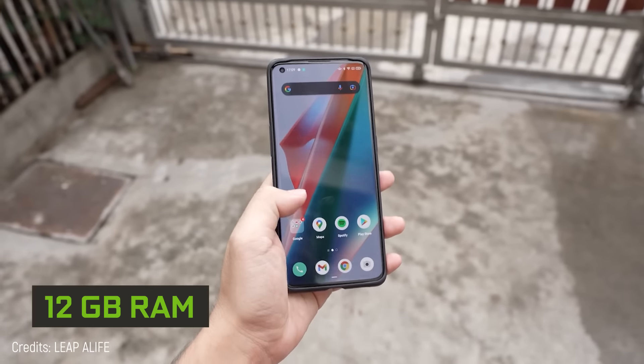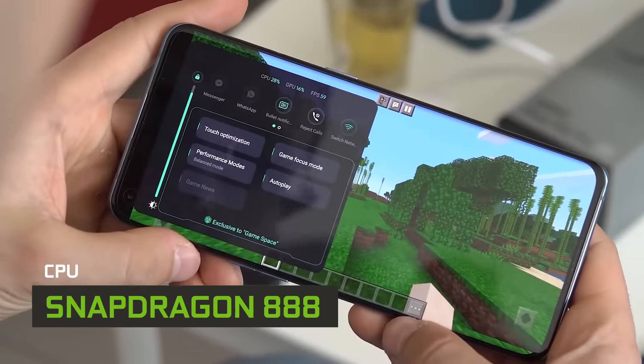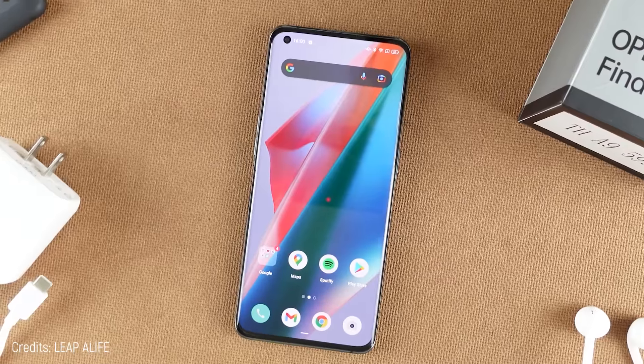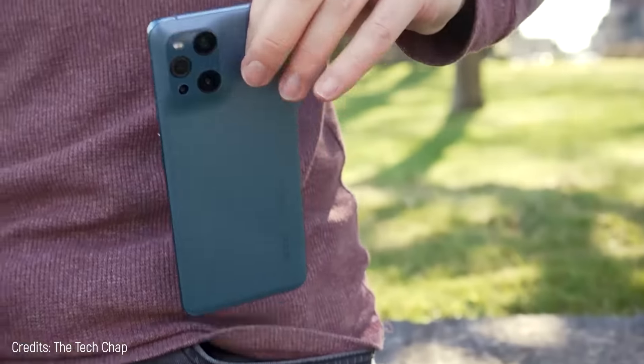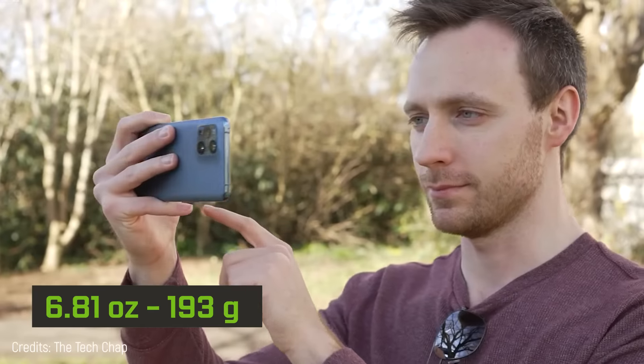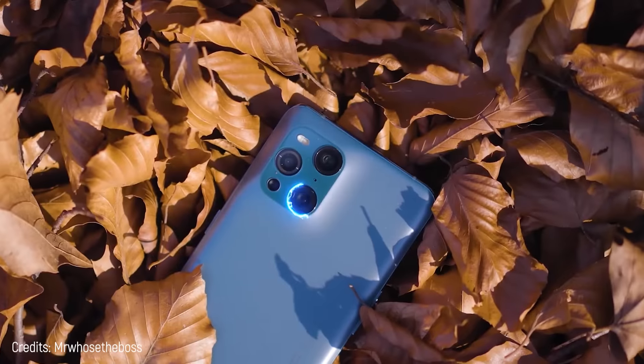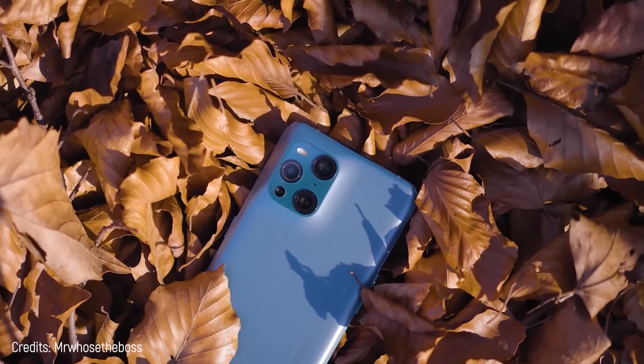It's packed with a powerful 12-gigabyte RAM and its processor is Snapdragon 888. It has an excellent 50-megapixel camera. On top of that, it's light, weighing only 6.81 ounces, and its internal storage capacity is 256 gigabytes. Plus, you can use it non-stop for up to 11 hours.